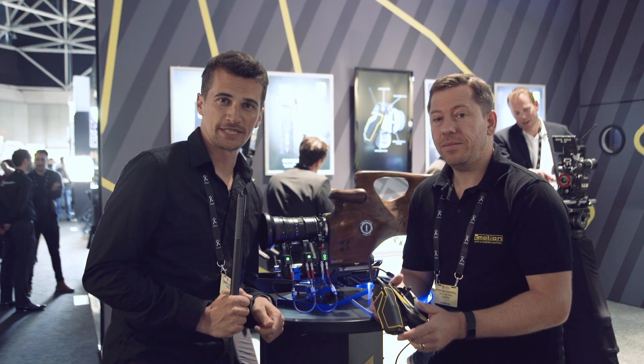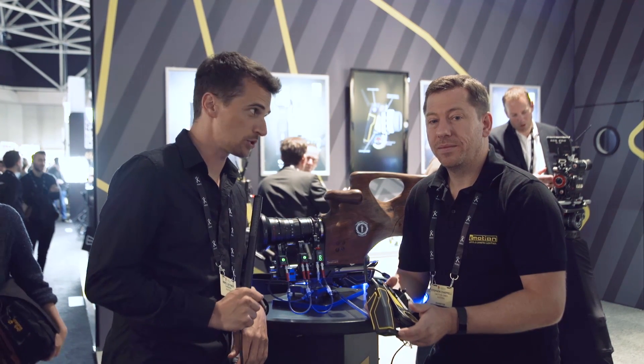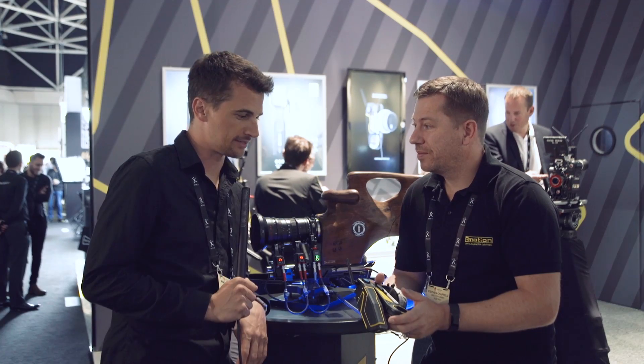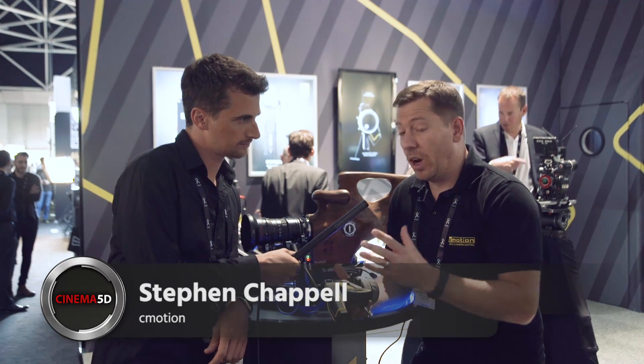Hi, this is Nino from CINEMA 5D. We are here at IBC 2017 with Steven at C-Motion. This is a brand new product they're launching for 2017 at IBC.